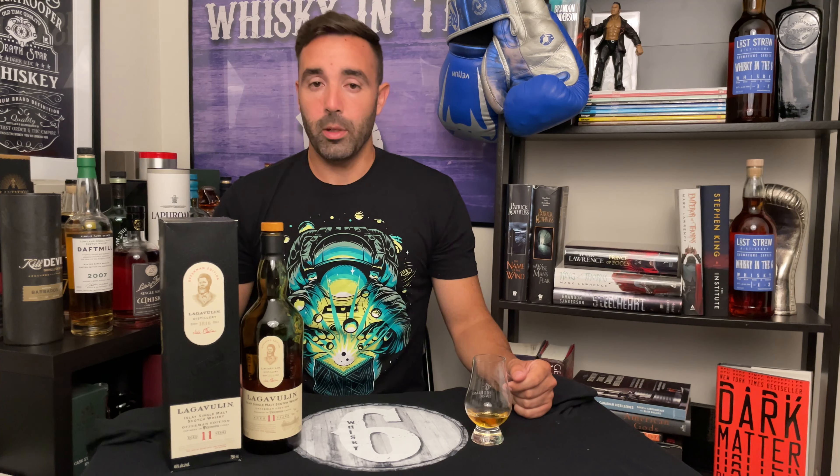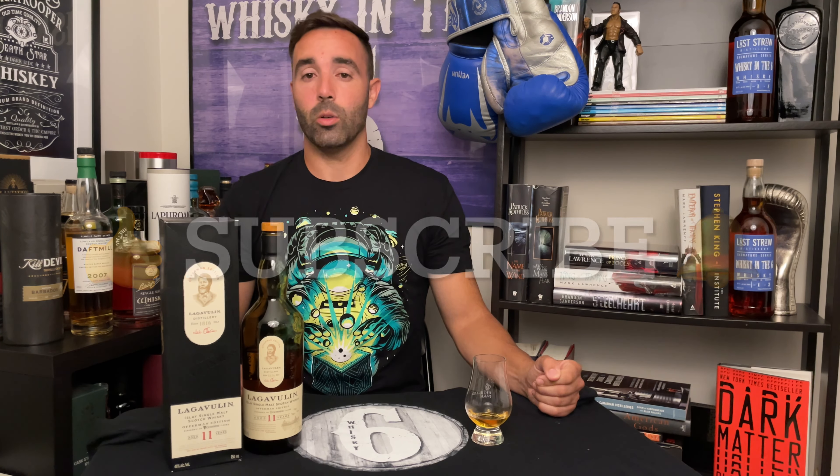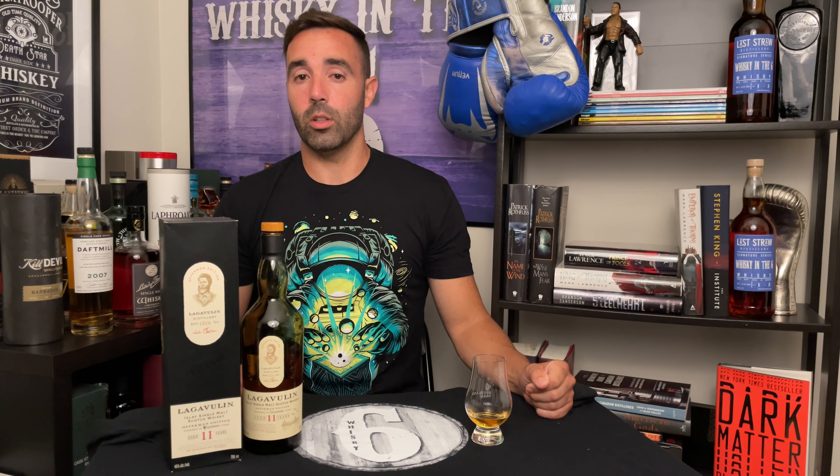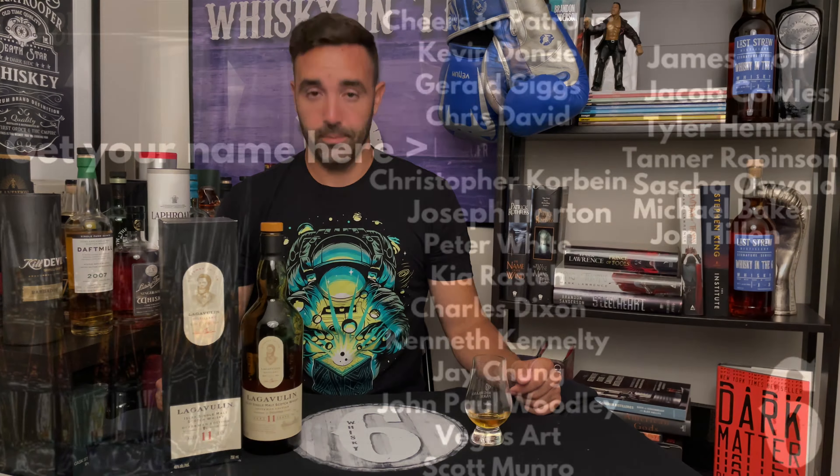That's it for me guys. If you like this video give it a thumbs up; if you really like it, hit the subscribe button if you haven't already. Get the bell notification for when I release a video, and you can follow me on Instagram, Twitter, and Facebook. You can also support this channel on Patreon. Cheers.